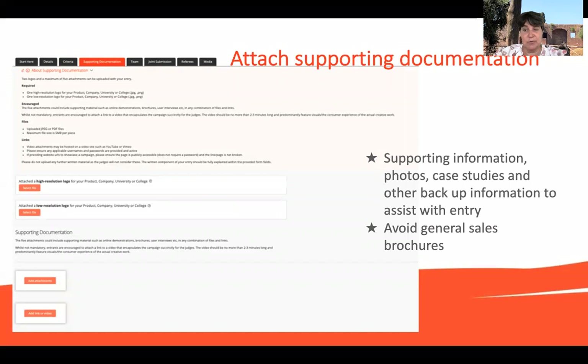There is a tab for attaching supporting documentation. This can include research case studies, photos, testimonials, and product descriptions. Try to avoid general sales pitch brochures, as this is really related to your category and to the entry itself.